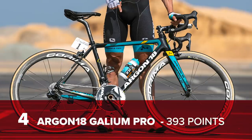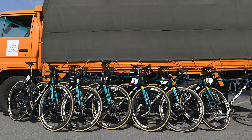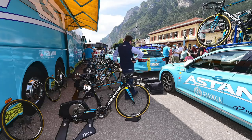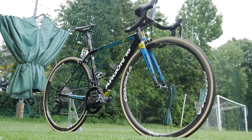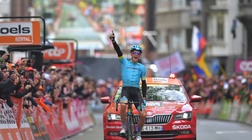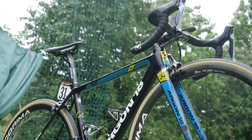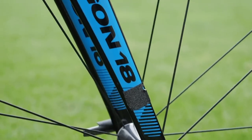Moving up three places this year is the Argon 18 Gallium Pro with 393 points, as used by the Astana Pro Team. No less than 14 victories in the World Tour were claimed on board one of the sleekest bikes in the peloton, in my opinion. Who can forget Jakob Fuglsang nearly coming off on the descent at Liège-Bastogne-Liège and almost not taking the chequered flag. The Gallium Pro is expected to drop out of the top 10 for 2020, as Astana are switching to Wilier Triestina bikes.